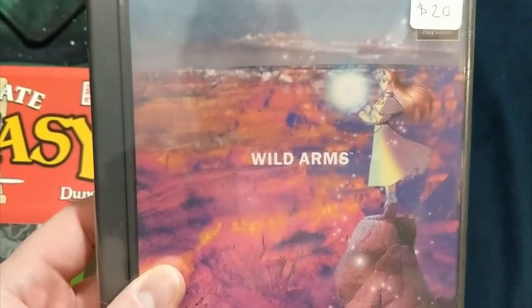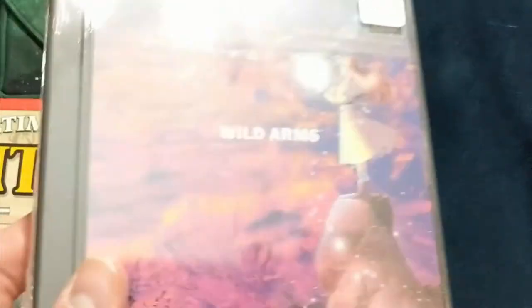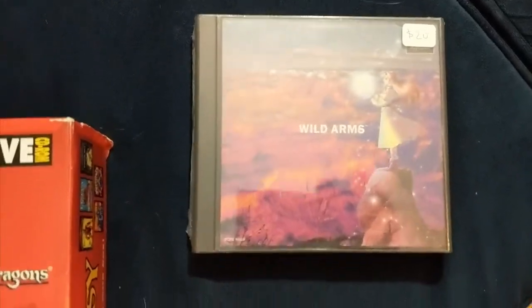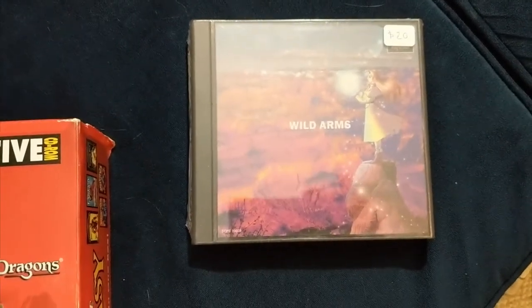This is the Japanese version of Wild Arms — the cover art is so much nicer. It's still new in plastic. The cover art for Wild Arms 1 is so much nicer, and this was 20 bucks. For reference, the standard version was also 20 bucks — it's the same Wild Arms game.